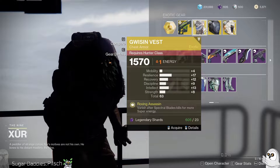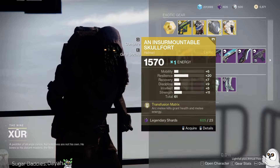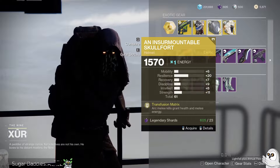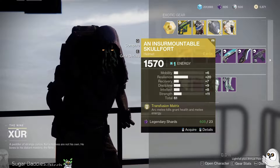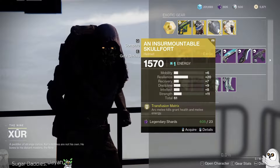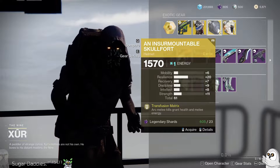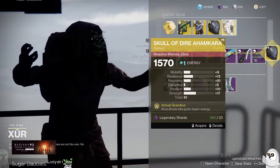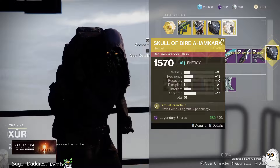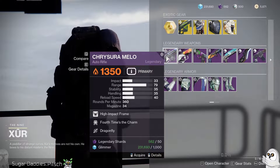For Hunters, you've got the Gwisin Vest, so if you like Spectral Blades, that's good. Insurmountable Skullfort for the Titans — this is potentially a pretty strong healing exotic for Arc, which doesn't have a lot of intrinsic healing, so if you don't have one pick it up. It's a pretty good roll too — lots of resilience and a bit of strength. And Dire Ahamkara's Spine for Nova Bomb kills if you're a Warlock that likes throwing Nova Bombs.